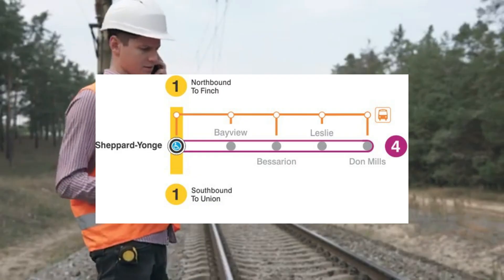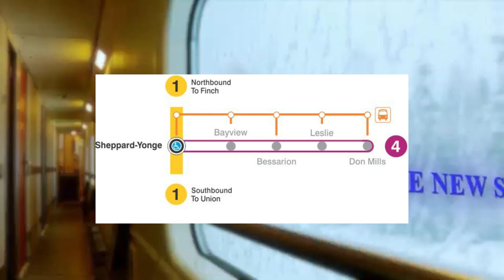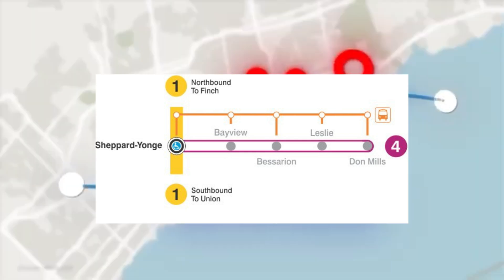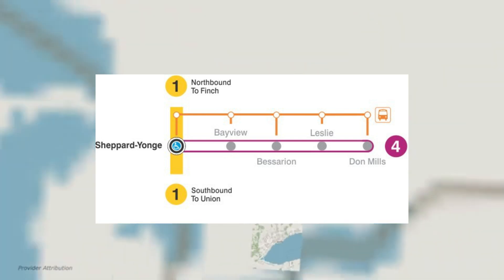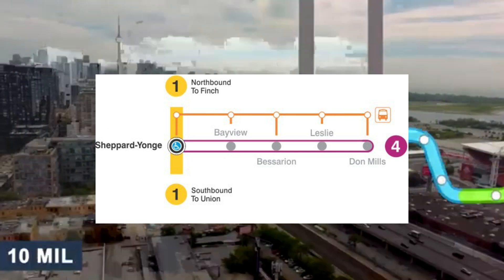The Sheppard subway line, which opened in 2002 and covers only 5.5 km from Yonge Street to Don Mills Road, had a final cost of approximately $1 billion. Adjusted to today's dollars, that's about $1.5 billion.